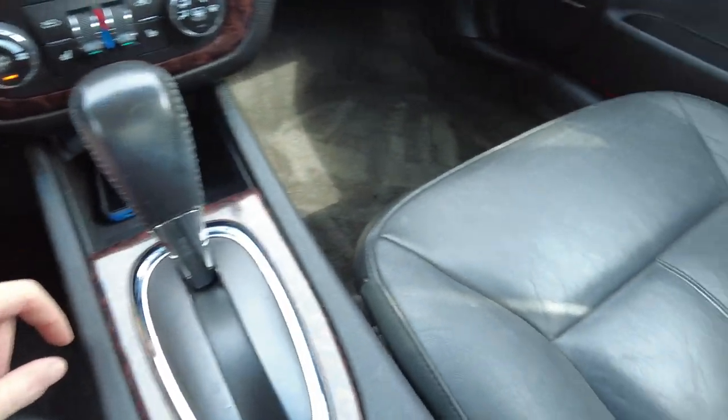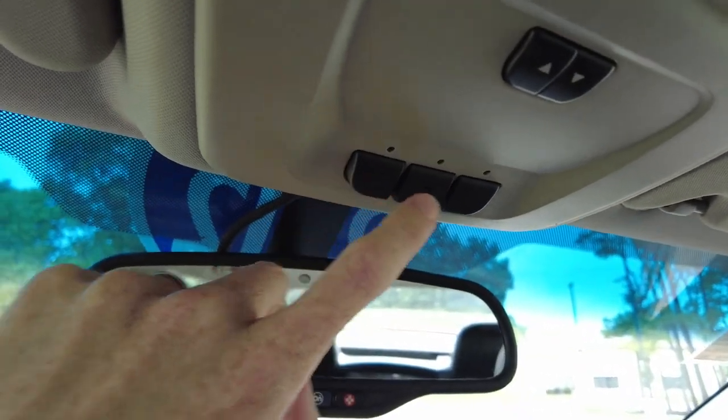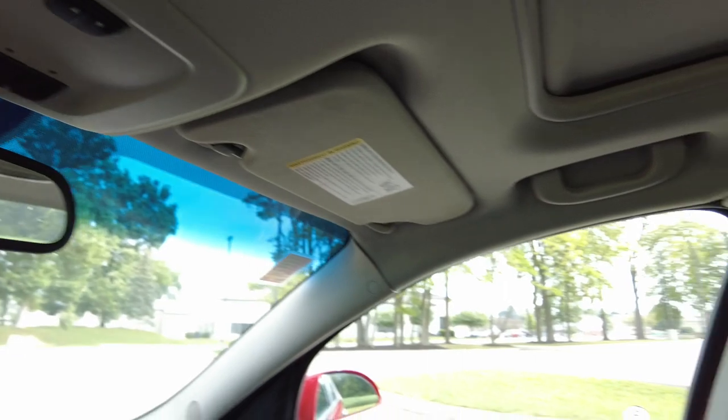Automatic transmission. All around nice vehicle. Again, LTZ is going to have all the options. Got the programs here for your garage door openers, opening skylight. Just a really nice vehicle.